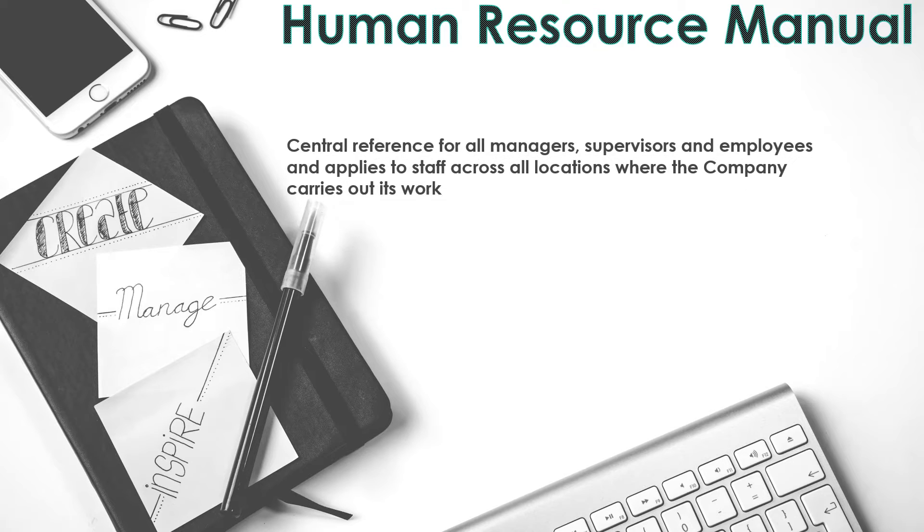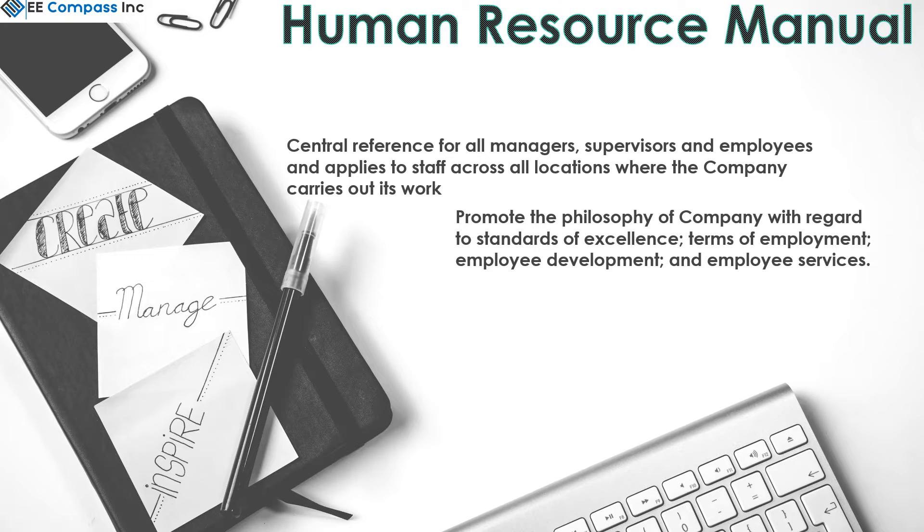The Human Resource Manual is a central reference for all managers, supervisors, and employees, and applies to staff across all locations where a company carries out its work. It promotes the philosophy of the company with regards to standards of excellence, terms of employment, employment development, and employee services.